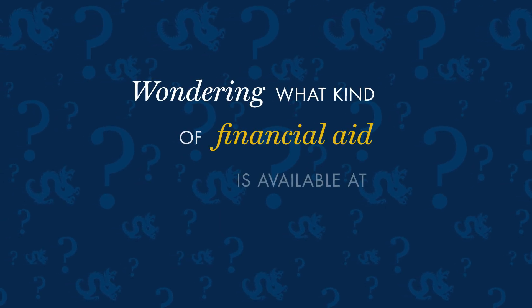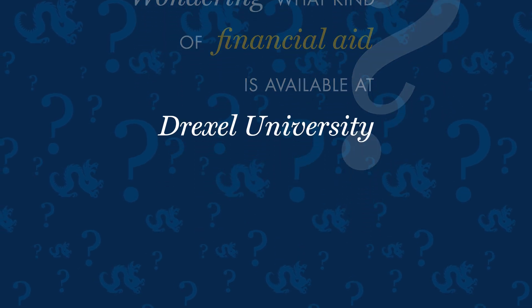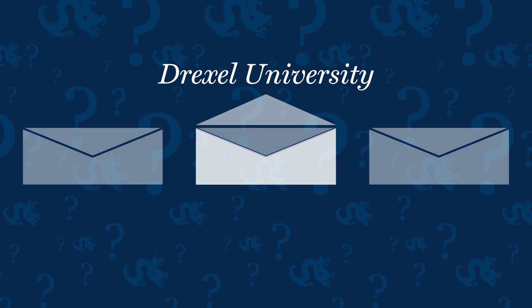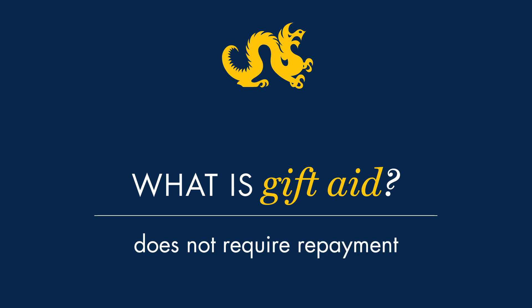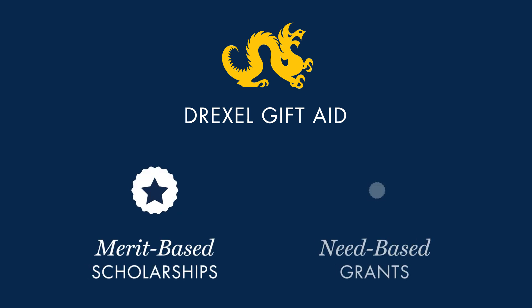Wondering what kind of financial aid is available at Drexel University? We offer comprehensive financial aid packages to our undergraduate students, which includes substantial gift aid. Gift aid is financial aid that does not require repayment, such as grants and scholarships. Drexel gift aid comes in two forms: merit-based scholarships and need-based grants.